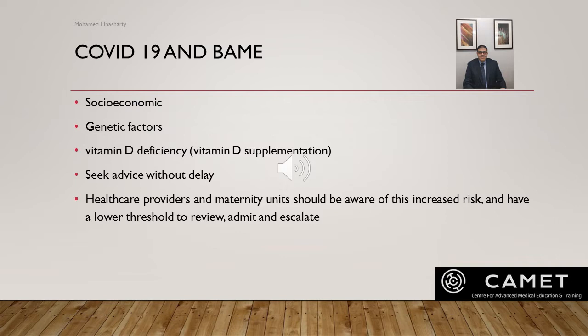As discussed, being of BAME background increases your risk of COVID-19. Studies were looking at why, and various theories emerged: socioeconomic deprivation, genetic factors contributing to differences in response to COVID-19 infection. Vitamin D deficiency is now one of the strongest theories, because vitamin D deficiency increases the risk of acute respiratory distress syndrome found in COVID-19, and people of BAME background have more pigmented skin which increases the risk of vitamin D deficiency.